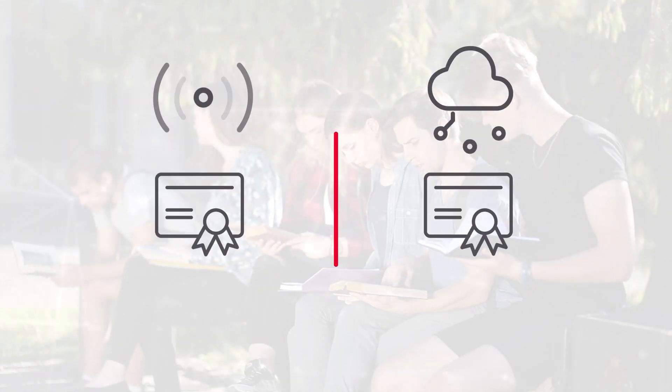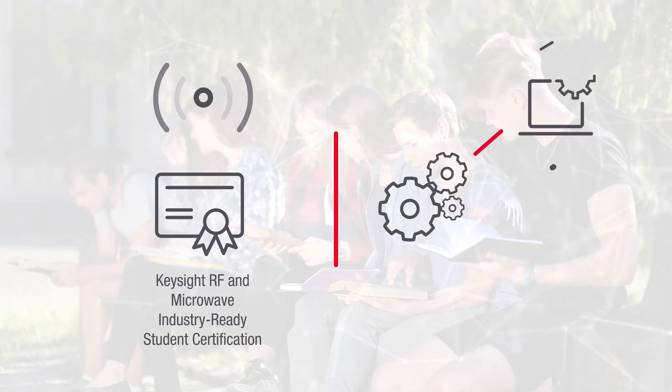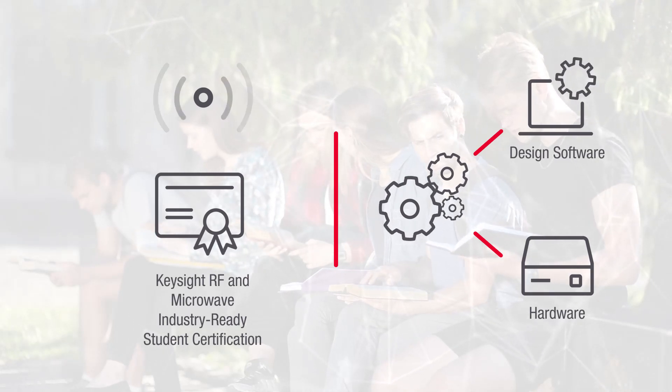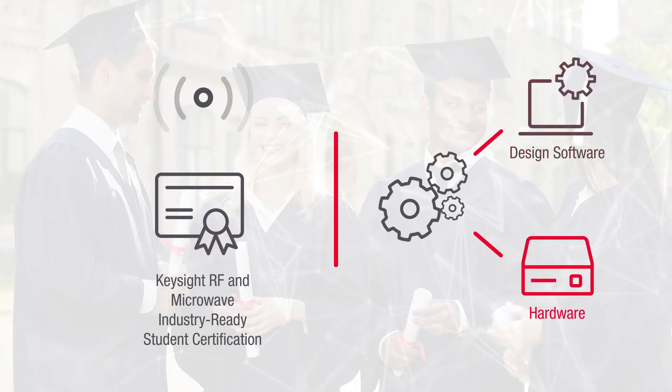The program currently offers two types of certification. Keysight's RF and Microwave Industry Ready Student Certification indicates students' competency and proficiency in the use of Keysight's Electro Design Automation software and instruments.